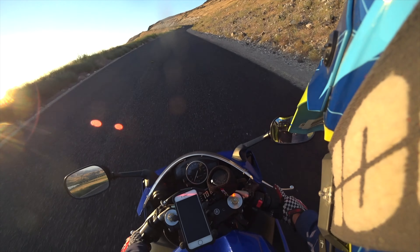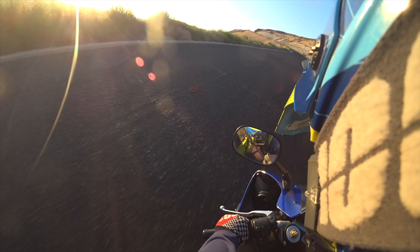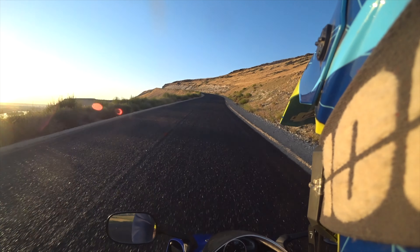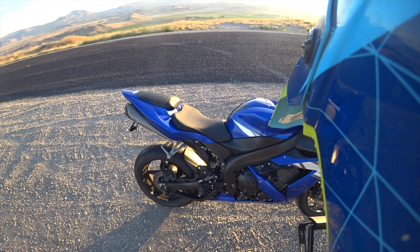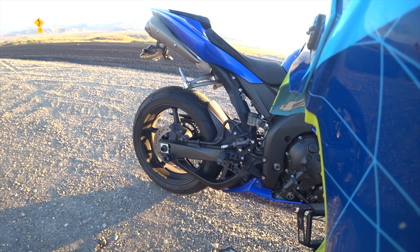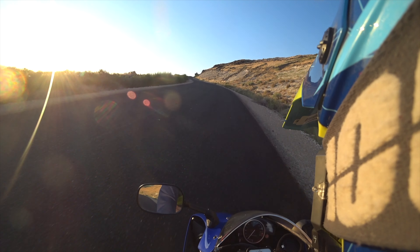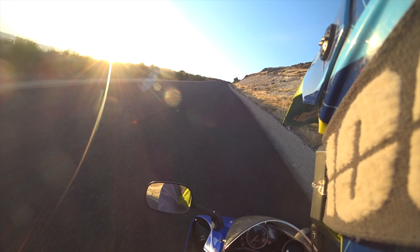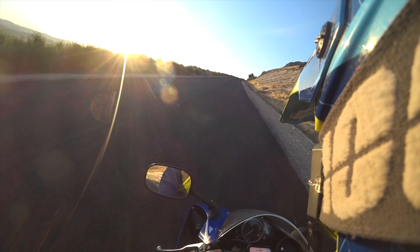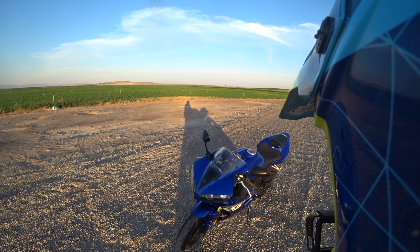If you guys have any questions about this bike, feel free to let me know. I don't know everything about it, but I can certainly try to help. Oil changes are fairly simple. It does have a sight glass on the engine cases, so you can see right in there and check your oil level easily. Although the oil filter is behind the header pipe, so that makes it kind of difficult to get to.